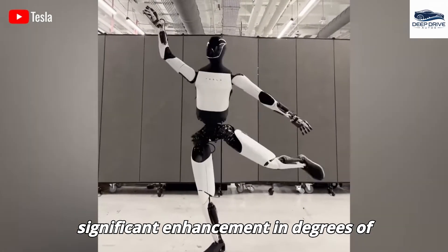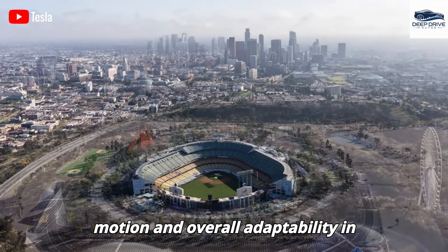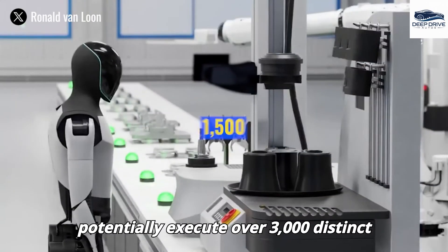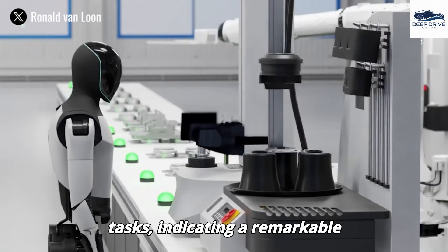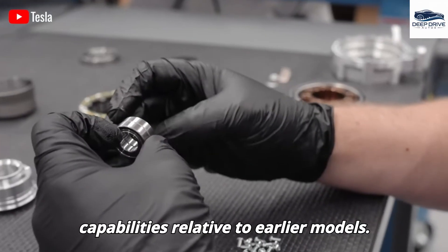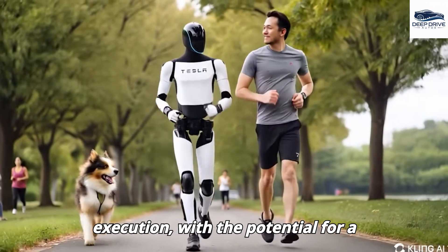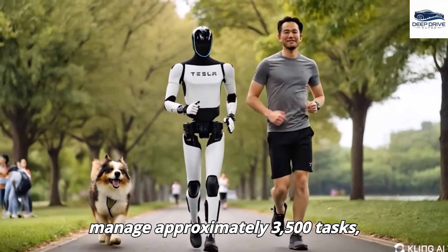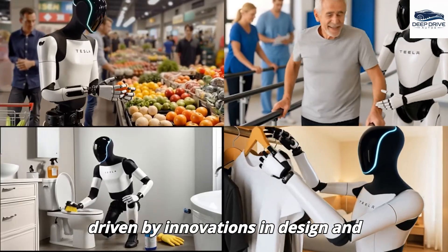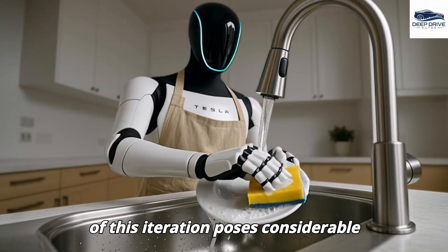The Gen 3 model promises a significant enhancement in degrees of freedom, improving its human-like motion and overall adaptability in practical applications. Elon Musk has suggested that Optimus Gen 3 could potentially execute over 3,000 distinct tasks. Optimus version 3 aspires to a two-fold increase in capacity, managing approximately 3,500 tasks driven by innovations in design and technology, though this iteration poses considerable engineering challenges.